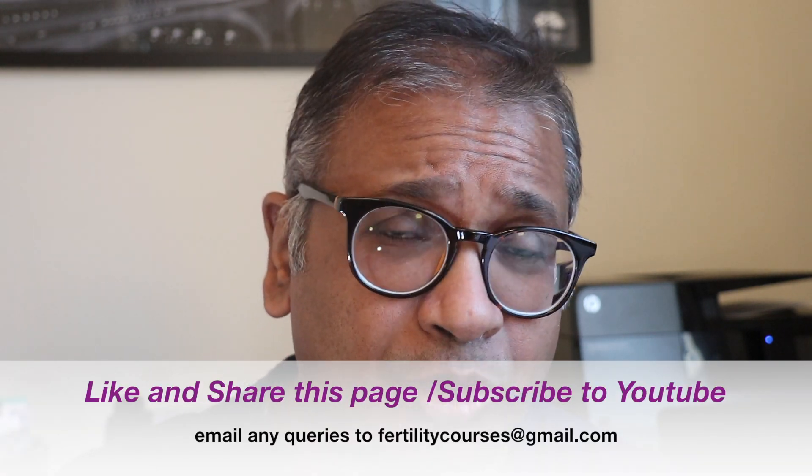Thank you very much. If you do like these lectures, please subscribe to the YouTube page so that it can be shared across, and please do share and like this page. Thank you very much.